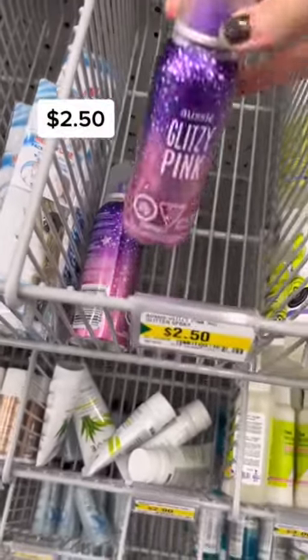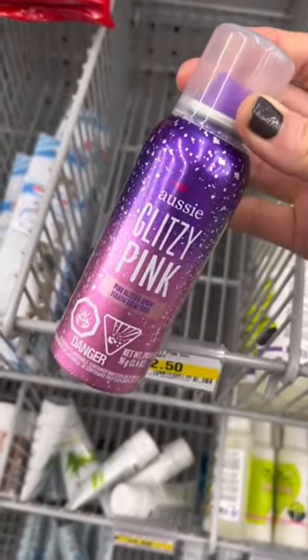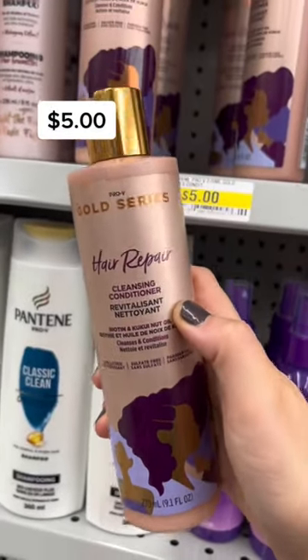I found a couple of hair products from Ozzy, like this glitzy pink glitter spray — it was $2.50. And for five dollars, this Pro V Gold Series hair repair cleansing conditioner. Follow for more finds!